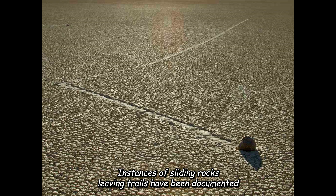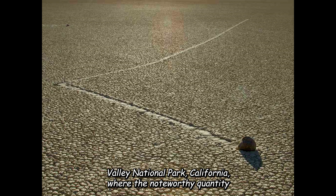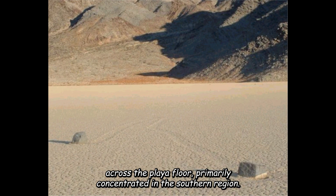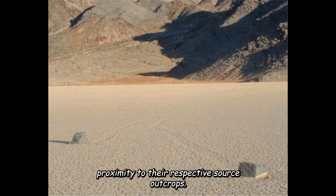Instances of sliding rocks leaving trails have been documented and analyzed in diverse sites, such as Little Boniclair Playa in Nevada, and notably at Racetrack Playa in Death Valley National Park, California, where the noteworthy quantity and length of the tracks have garnered attention. The racetrack stones are scattered across the playa floor, primarily concentrated in the southern region. Historical records note the presence of some stones approximately 100 meters away from the shore, but the majority are located in close proximity to their respective source outcrops.